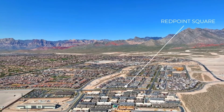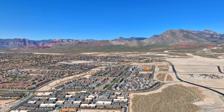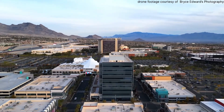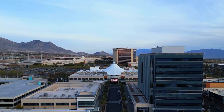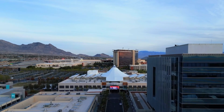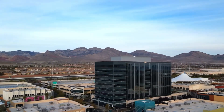This neighborhood is zoned for Givens Elementary School, Becker Middle School, and Palo Verde High School, and is less than two miles away from West Tech and Doral Academy. Not to mention, you're less than 15 minutes away from the Las Vegas Ballpark, Red Rock Casino, and downtown Summerlin — the perfect place for fun, food, and shopping. Within downtown Summerlin are 40 different places you can get food, drinks, appetizers, snacks, or ice cream.